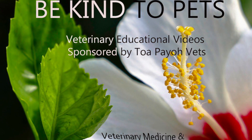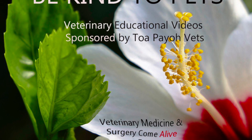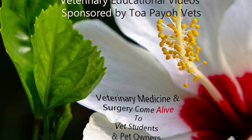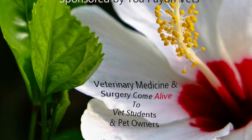This is Be Kind to Pets' Veterinary Educational Videos, sponsored by Tuapayo Vets, where veterinary medicine and surgery come alive to vet students and pet owners.